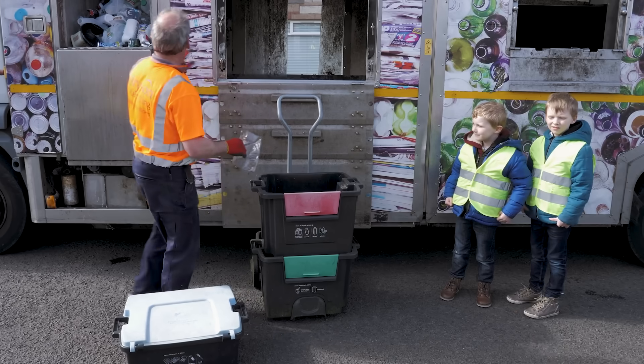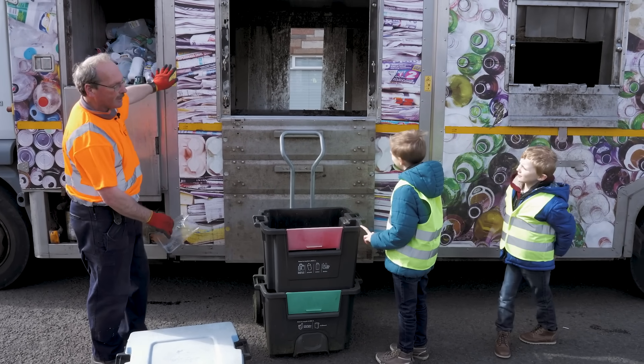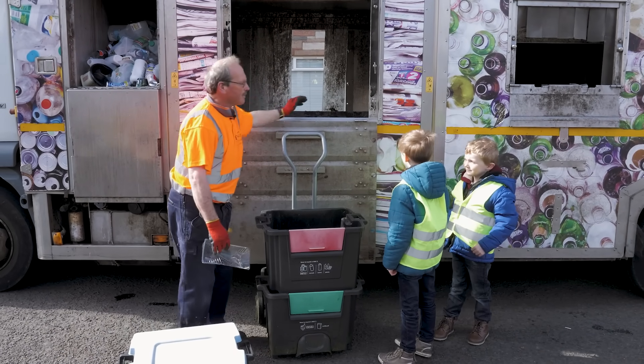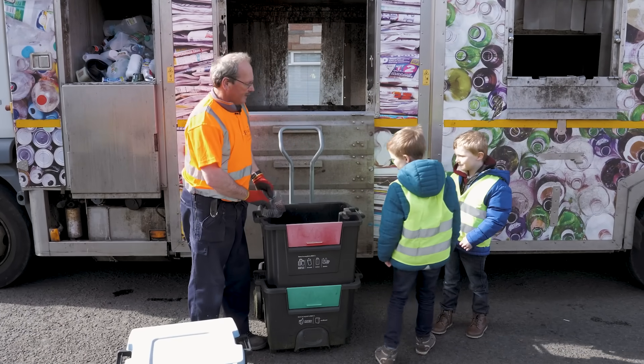We need to sort all these out because this lorry we recycle out on the road, so this all goes back to the plant and it's just bailed up the way it is. All our plastics and cans go there, our paper goes there, our glass there, and our clothes and batteries there — and it helps Britain and helps everybody with recycling.